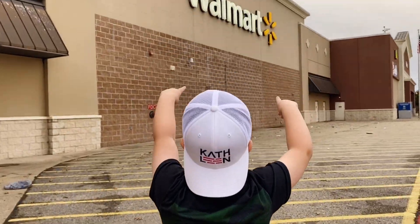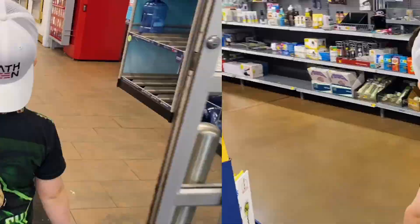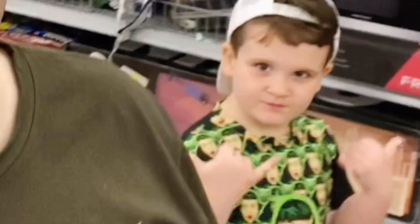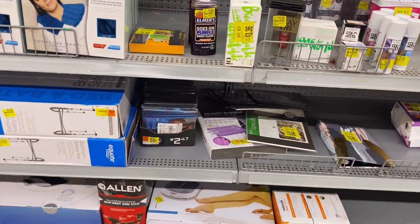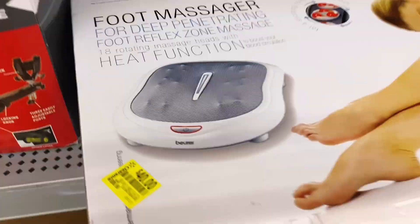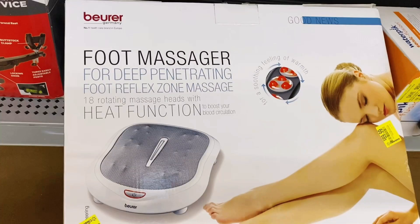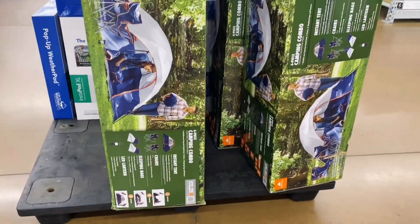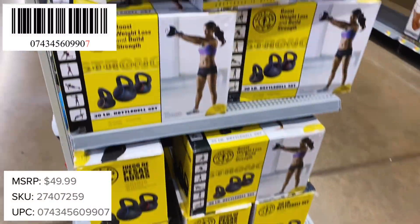We pull up to another Walmart — one more after this since Bentley has school tomorrow. Bentley marches in like a boss and hits the clearance aisle hard. There's bathroom safety rail equipment: $45 down to $25. A shiatsu foot massager from $89.99 down to $40. And we find the tent at the lowest price yet — $50. We've seen it at many different prices across our store visits.